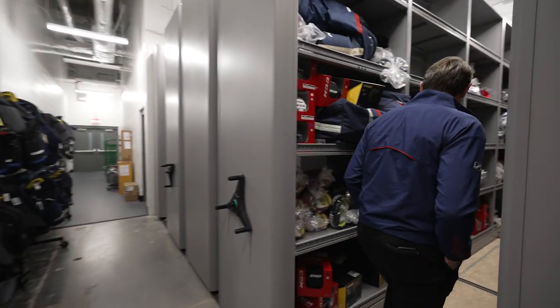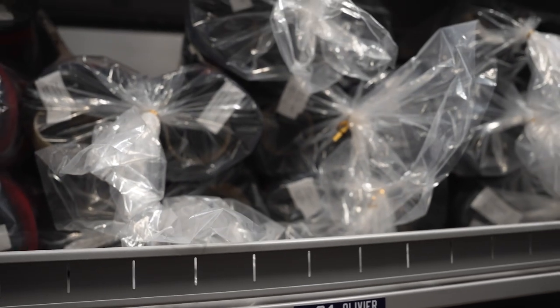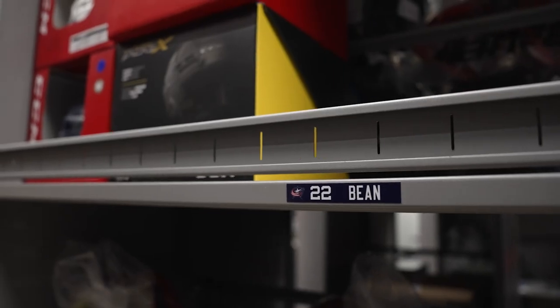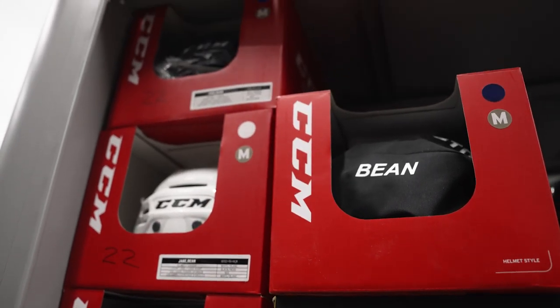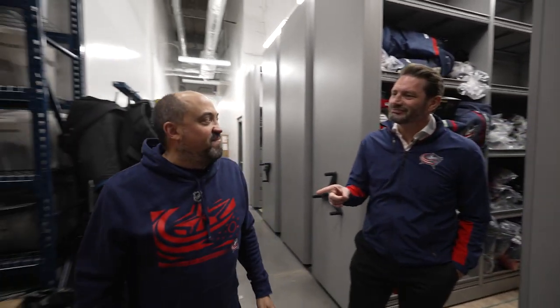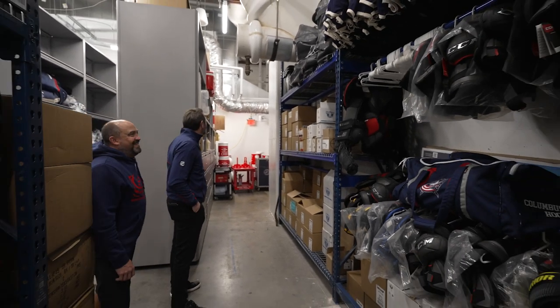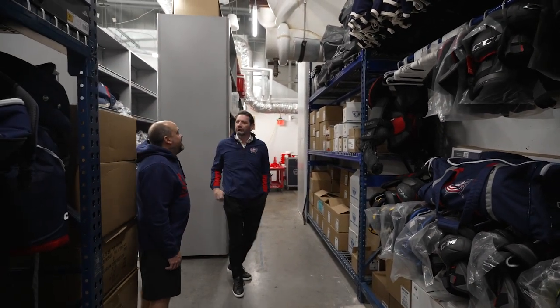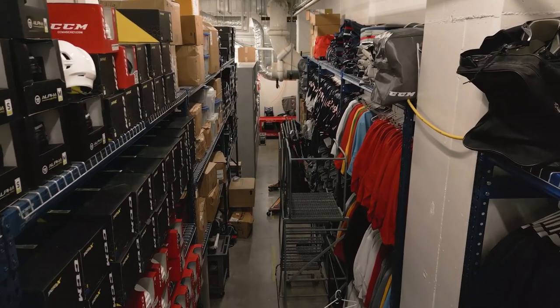Down here we have an area where every player has their own cubicle. We store extra gloves, extra pants, anything custom that the player wears. So this is Olivier's gloves? Olivier's gloves, yep, and we'll have pants in there, custom helmets for whoever has them, so it's easy to get to. If I need new stuff, do I just come back and grab it? We'll make a spot, but you still have a spot — you have one here permanently. We went higher back here too, so we gained a lot more space.